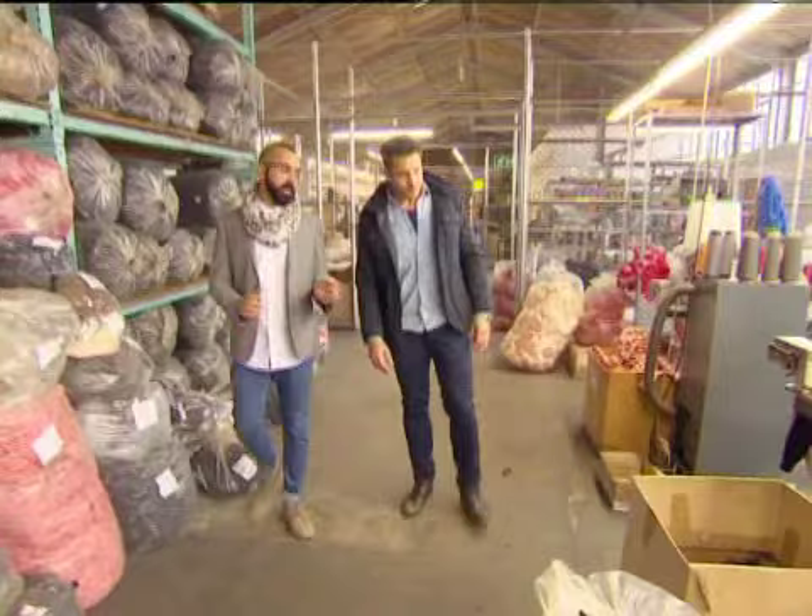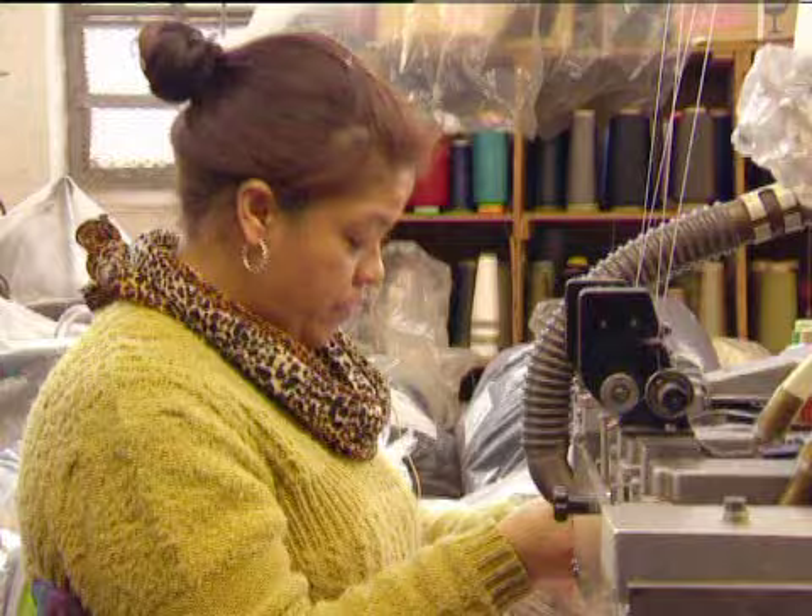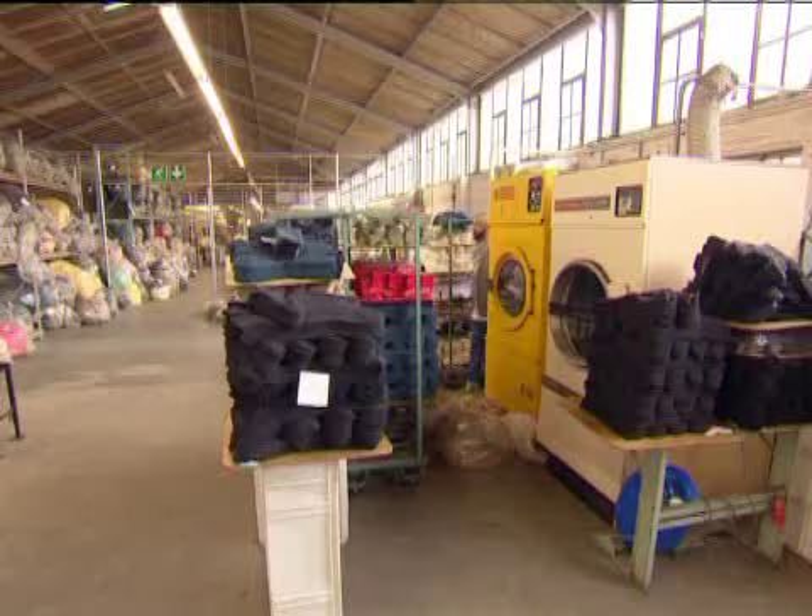So once the socks are knitted, they come here to have the toes sealed so that your feet don't shoot through, and then they move on to the next phase. Producing designs by artists like Daniel Ting Chong and Lazi Matibula, Nick's helping artists reach a global audience in a unique way.